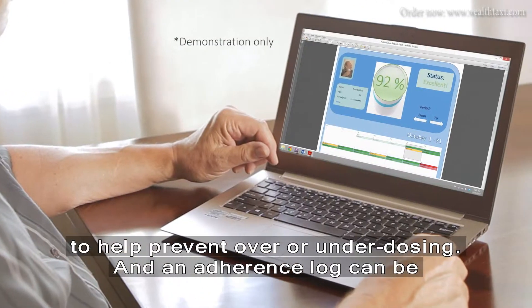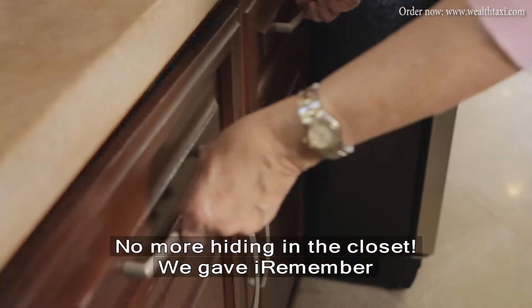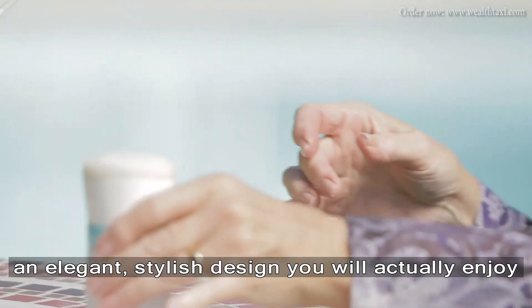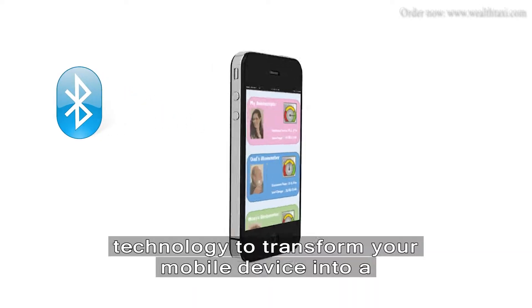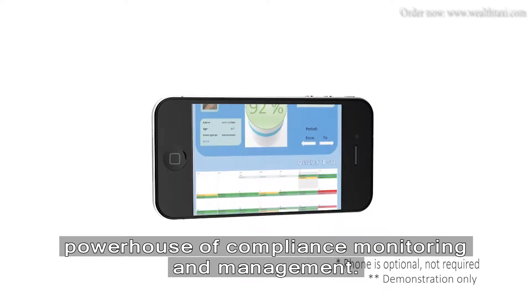An adherence log can be exported anytime simply by plugging into a computer. No more hiding in the closet. We gave iRemember an elegant, stylish design you will actually enjoy taking out, with integrated Bluetooth technology to transform your mobile device into a powerhouse of compliance monitoring and management.